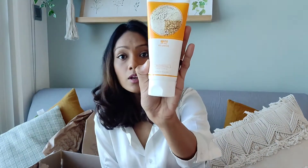The next one I have is the Holika Holika Rice Brightening Cleanser, and this one is 22.31 dirhams. This is how it looks and I'm excited to try this — I've never tried it before but I've heard good things.